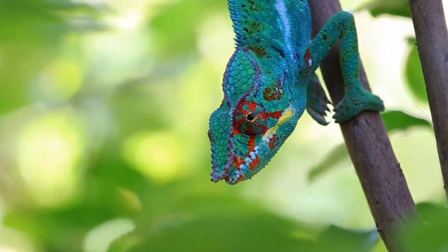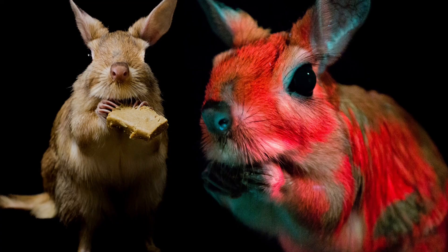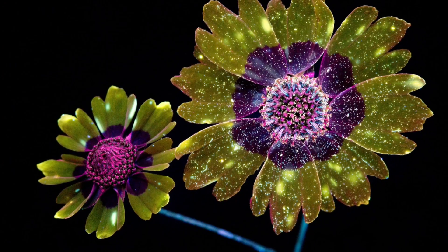Chameleons have excellent color vision and can see ultraviolet, or UV, light that's invisible to us. That lets them spot UV patterns on plants and animals that we can't see. But now we've gotten to chameleons' weird visual disadvantage.